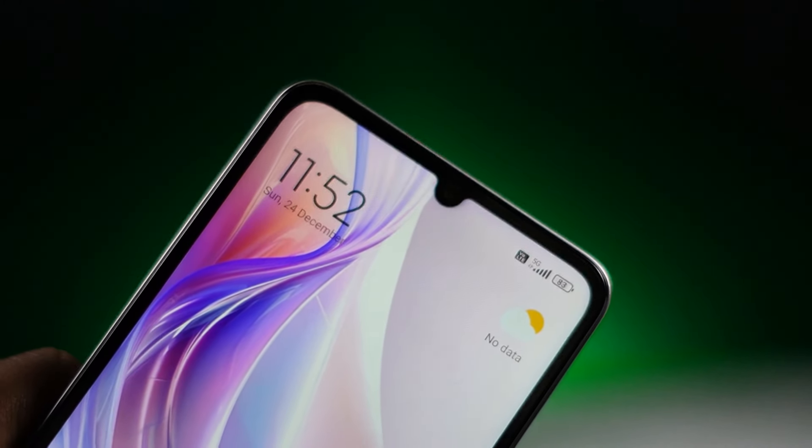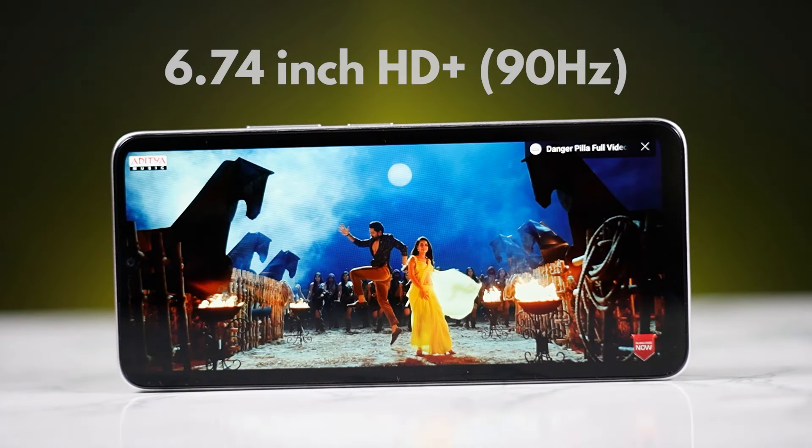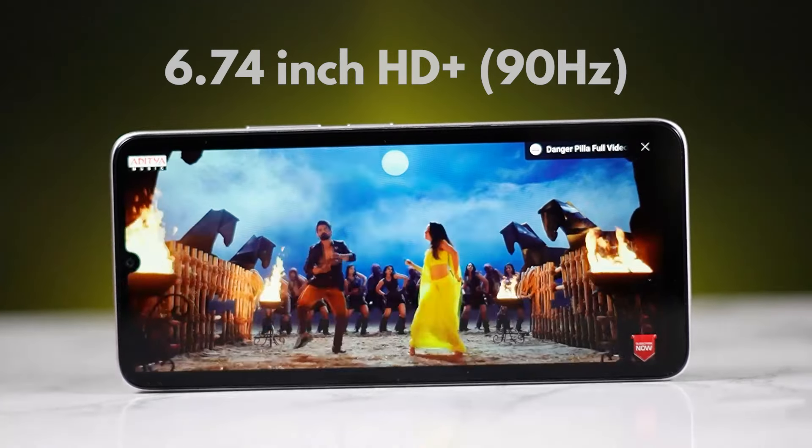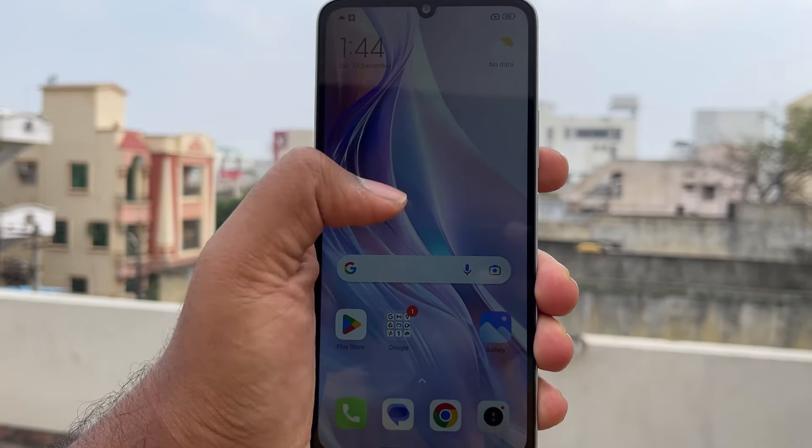You can click the side button to easily unlock with the fingerprint. There is also a SIM tray with a dedicated SIM slot. The display is 6.74 inches HD+, with 90Hz refresh rate support, 415 nits brightness, and 600 nits peak brightness. Sunlight visibility is not a problem.